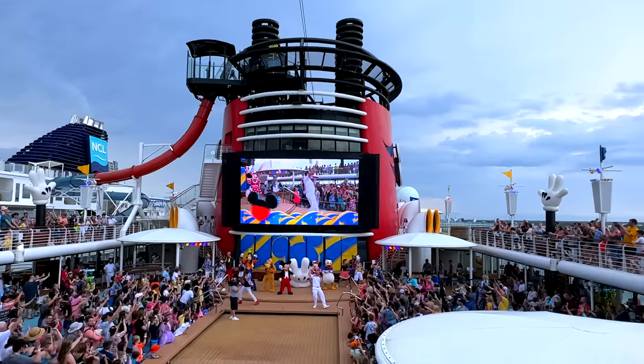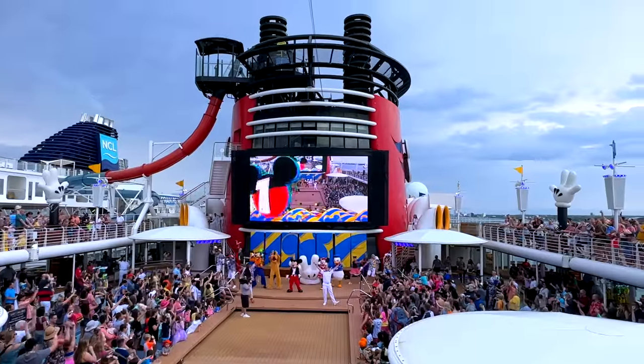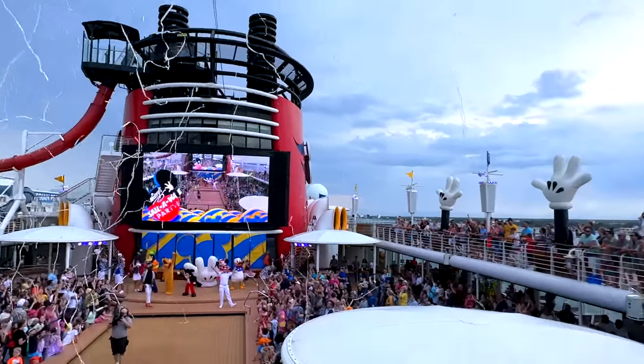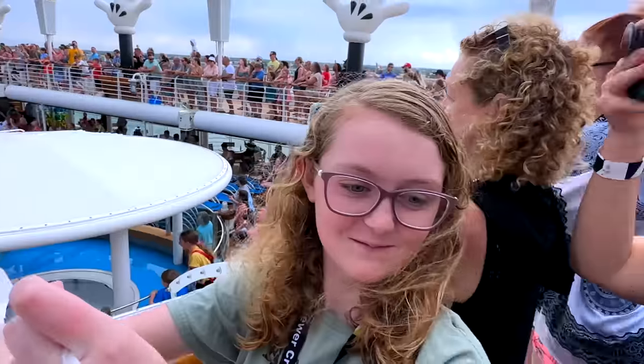Let's go, Disney Magic! Five, four, three, two, one! Woo! Vacation! We just did the sail away party — it was a lot of fun.